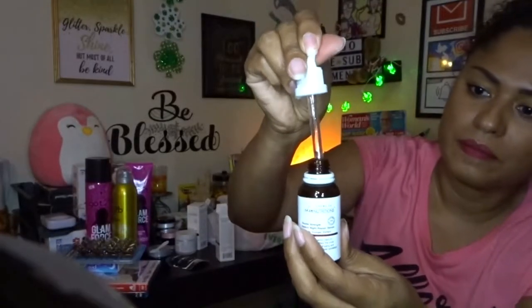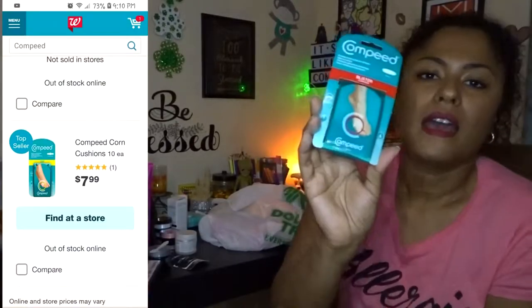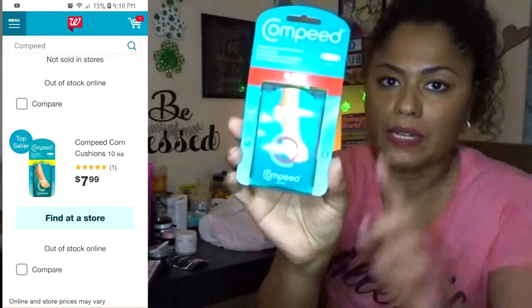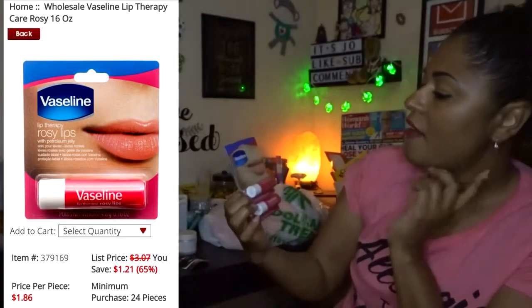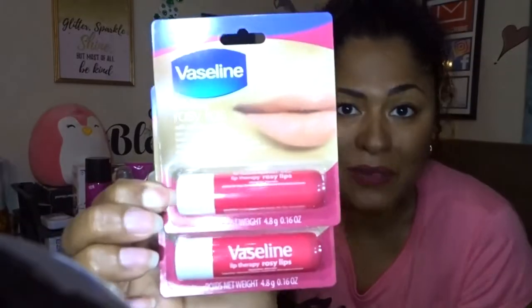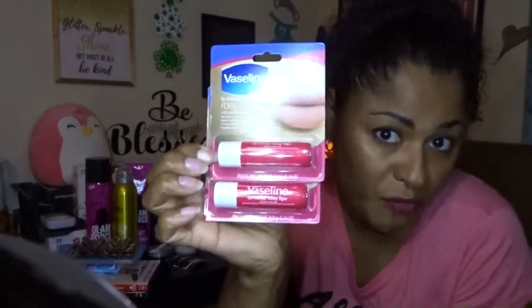I bought a lot of these shoe inserts — one for the sides and one for the back heel, for when you wear shoes that start bothering you and you get a little blister. I also found Vaseline lip balm with a rosy tint, which I was really excited about — first time seeing this one. I grabbed two, one for me and one for my daughter.